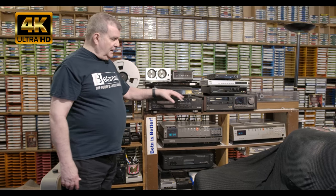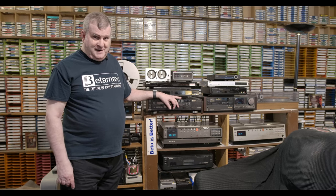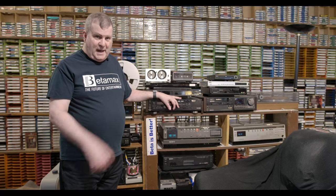I'm probably the only guy in the U.S. that has four Japanese market Betamaxes in his video rack. There's not one American machine here. We're going to go through everything on this rack one by one.